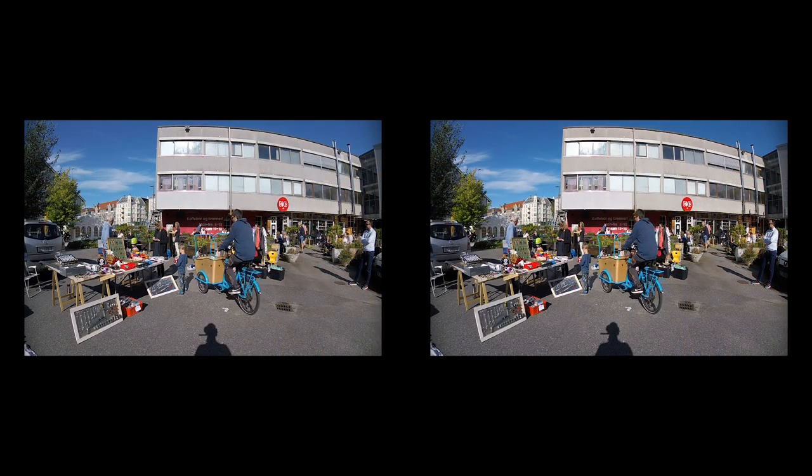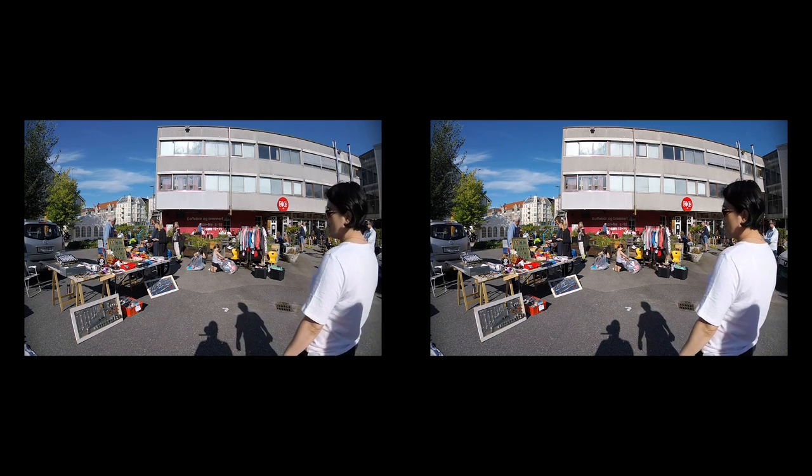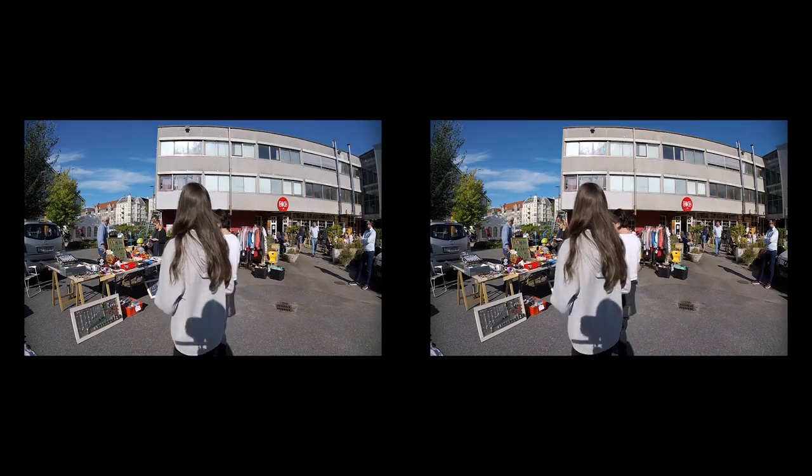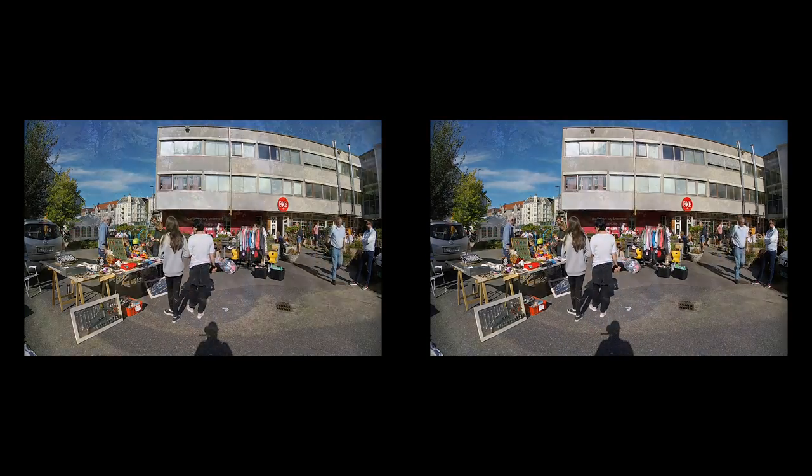On Sundays you can also check out a flea market close by. We walk northeast into the park Nygårdsparken, constructed in the 1880s, inspired by English landscape parks.